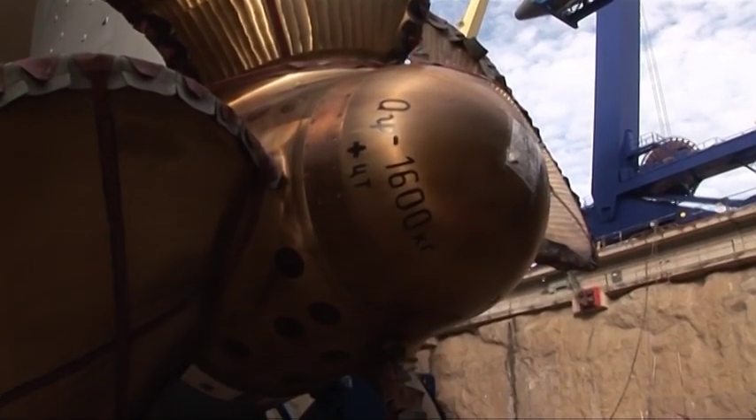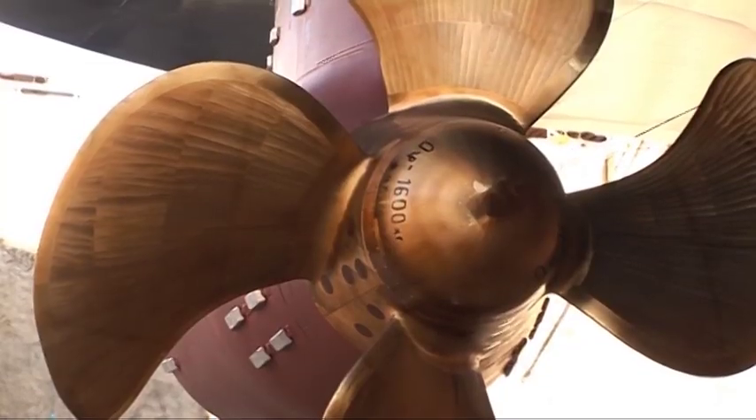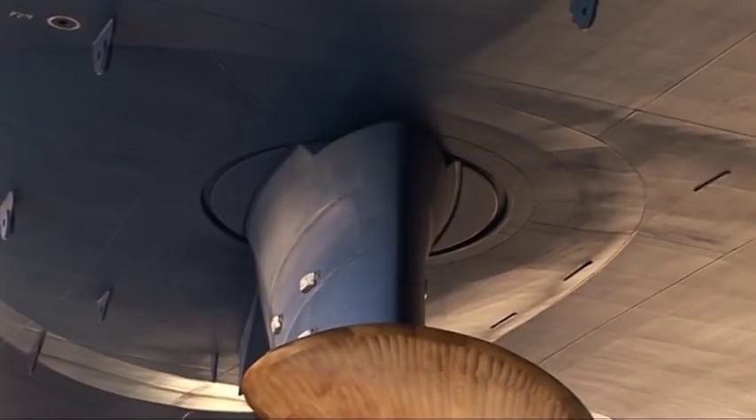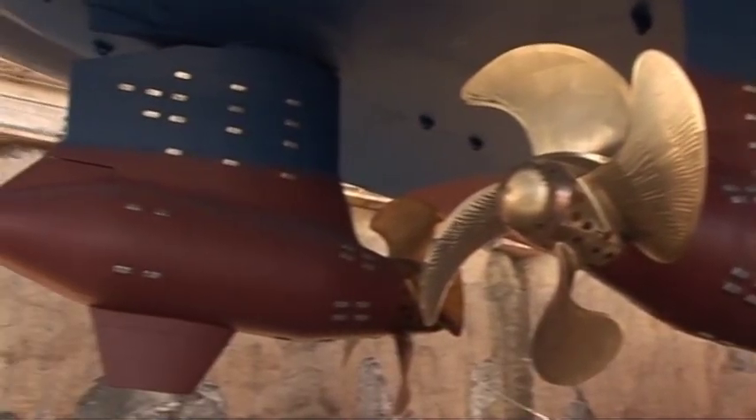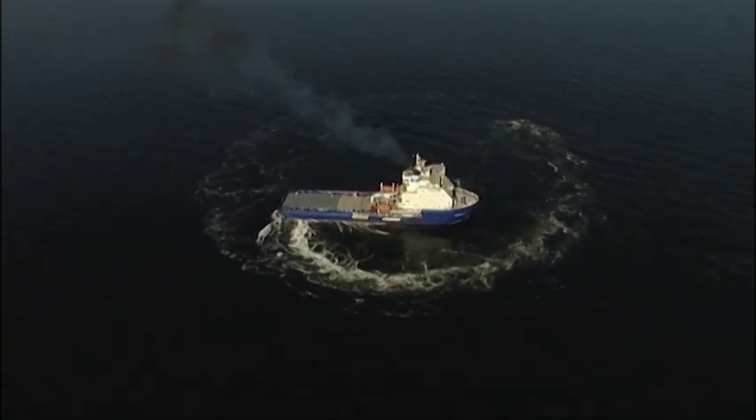Developed by ABB to manoeuvre vessels powered by its azipod propulsion system, the azimuth lever is so precise that it can turn a 300-metre long ship a full 360 degrees on its own axis.